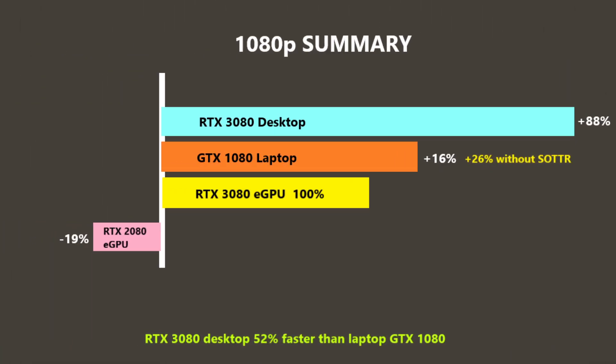Here is the summary at 1080p using the eGPU 3080 as the baseline. The desktop 3080 was 88% faster, so that is a big performance hit due to Thunderbolt 3 bandwidth. The GTX 1080 laptop was 16% faster, and if we take out the ray tracing test that jumps to 26% — fantastic performance for a three and a half year old GPU. Even compared to the desktop 3080 we are only talking a 52% difference at 1080p because the 3080 becomes CPU limited at that resolution.